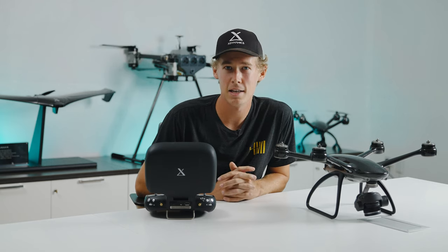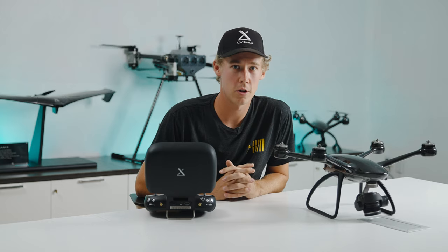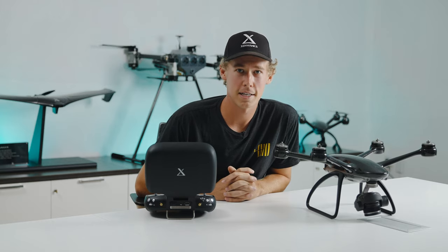I hope you guys are excited to be flying the Evolve 2 with no restrictions. I'm Levi, and I'll see you guys next time.